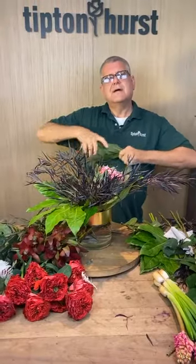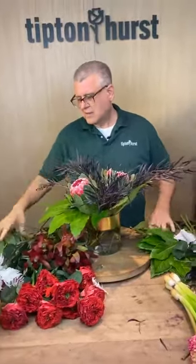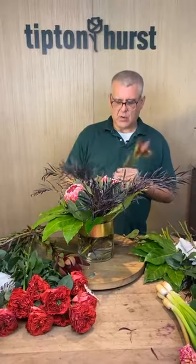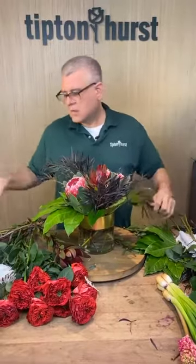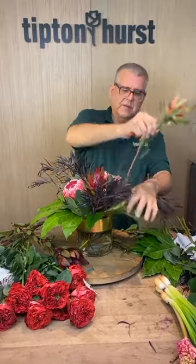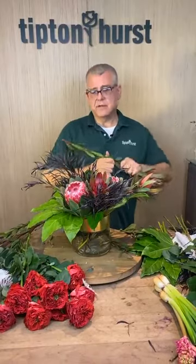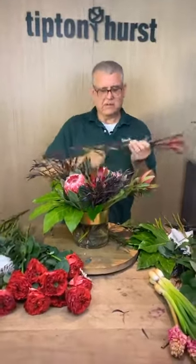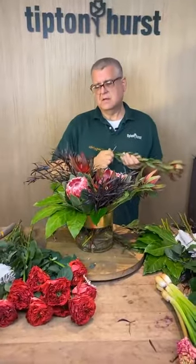Miss Julie said she caught us live for the first time — she's from Cape Cod and is a huge fan, so glad to have you! Now let's add our safari sunset, which is going to be a good transition between the pink and the dark. Miss Sandy said she dries her protea — you definitely can do that.